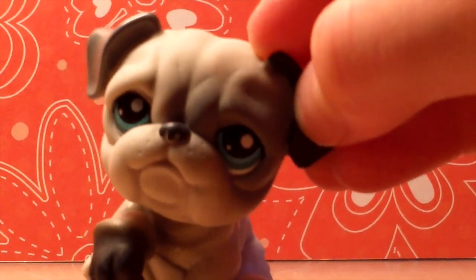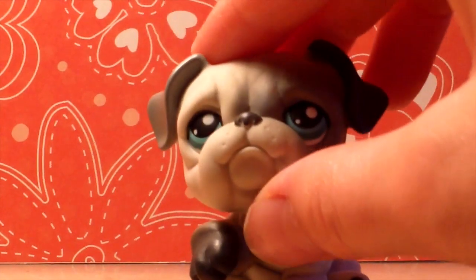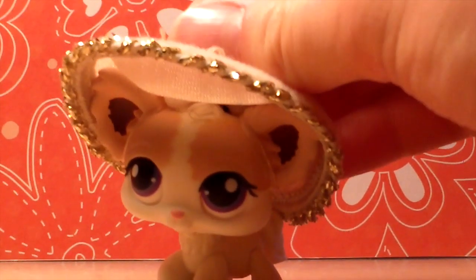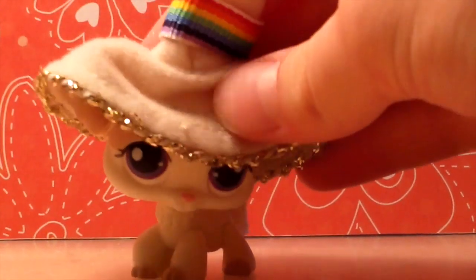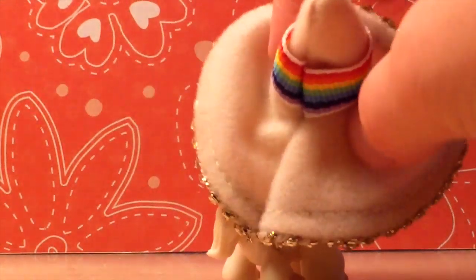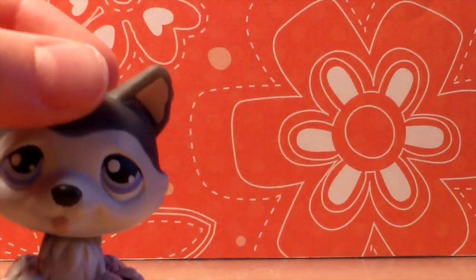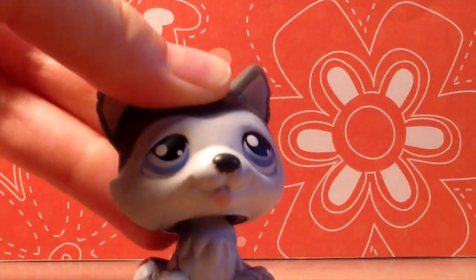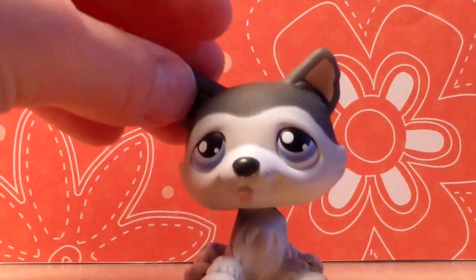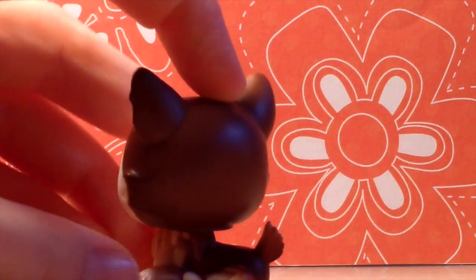I got this adorable bulldog — he is so adorable — but I tried to get some paint off his head and it rubbed and made a mark, so not a good idea. I got this chihuahua and it came with a hat, it is so cute. I also got this husky — it's really cool, he's brown and red.